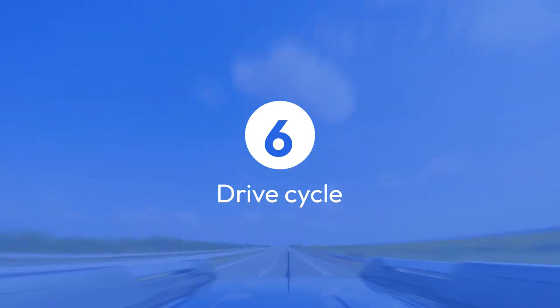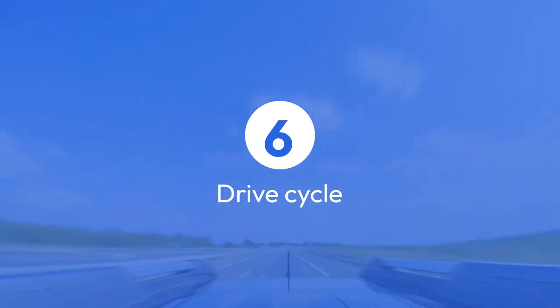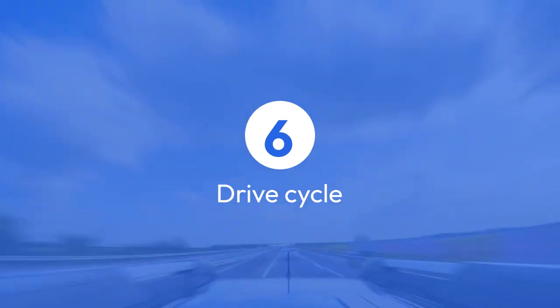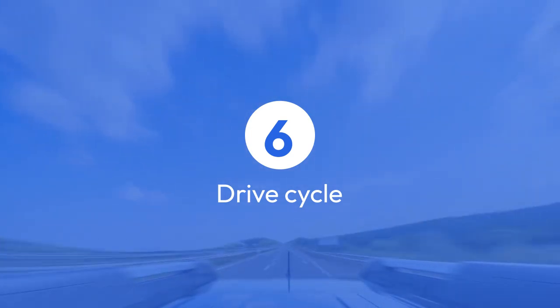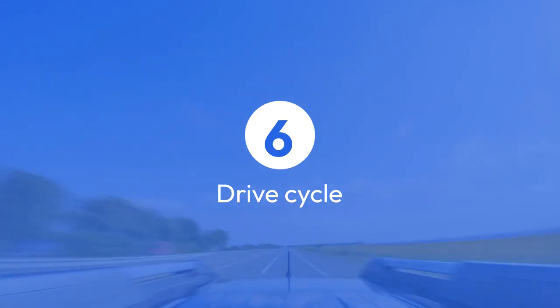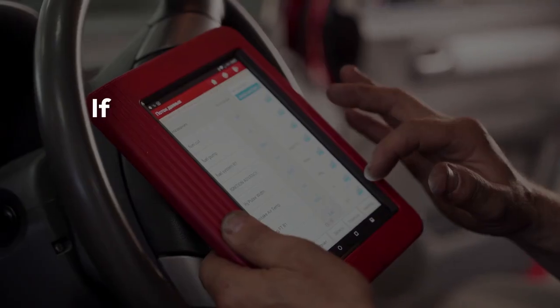Step six: drive cycle. After clearing the codes and potentially performing a regeneration, take your truck for a drive. A drive cycle involves specific driving conditions that allow the system to recalibrate. This can include highway driving at a consistent speed for a set amount of time. Consult your owner's manual or search online for the specific drive cycle for your Duramax model.